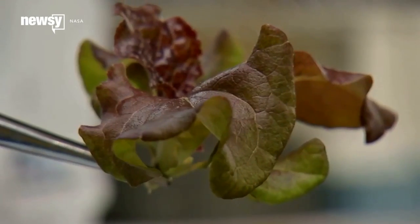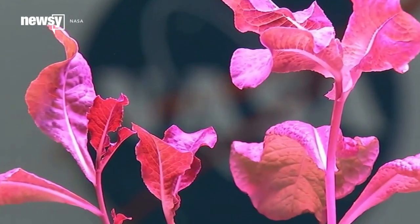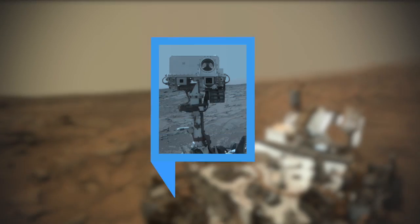History's first space lettuce taste test is set to be broadcast live on NASA's online stream on Monday, August 10. For Newsy, I'm Kate Grubke.